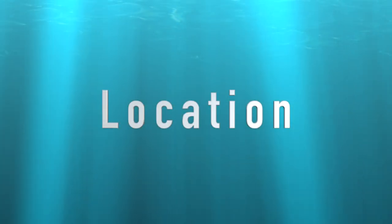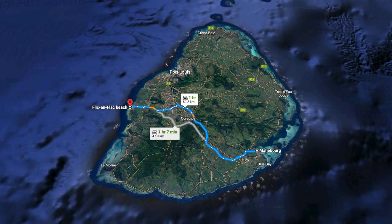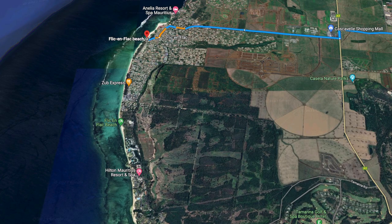Where is Flic en Flac? It's in the southwest part of Mauritius, about just over an hour from the resorts up in the north at Grand Bay, and similarly about an hour from the airport. But it is closer to Le Morne in the southwest. It's a pretty popular area on its own. Regardless of where you're coming from, you're going to come down A3 and then turn onto Coastal Road — it's pretty much the only way in, so do be ready for some traffic.